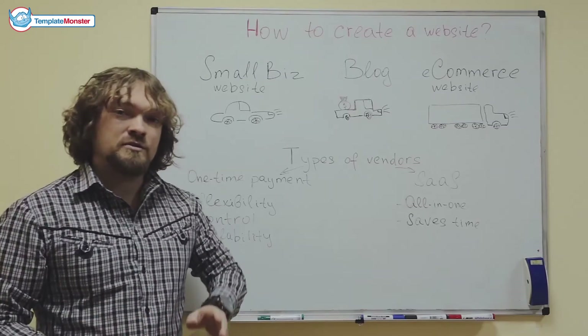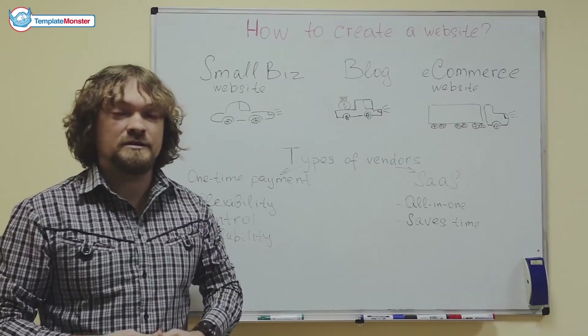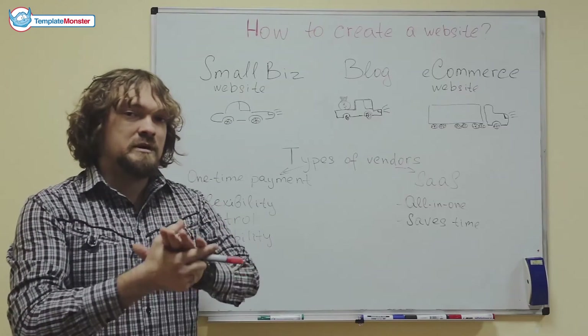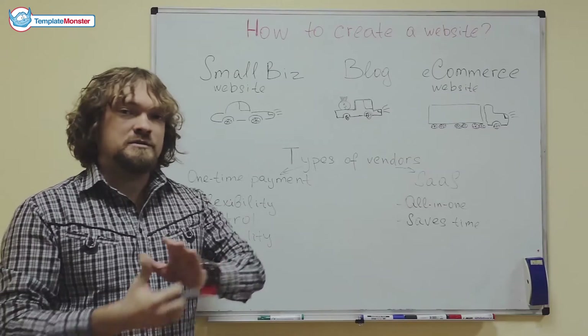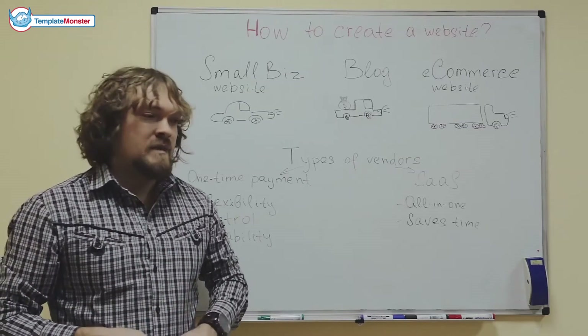As you would do with a car, just go to your local website dealer — or not local website dealer — check out their variety, think about what you want your website to be capable of, what you want it to look like, pick the right design, buy it, and then it's yours.